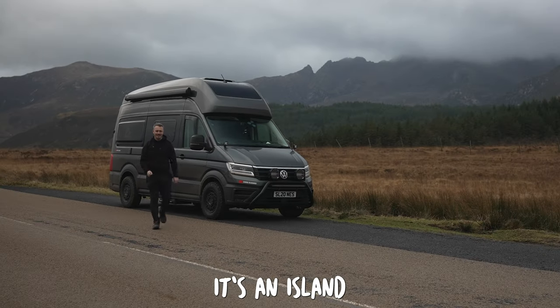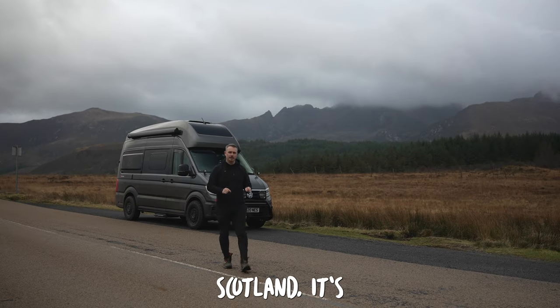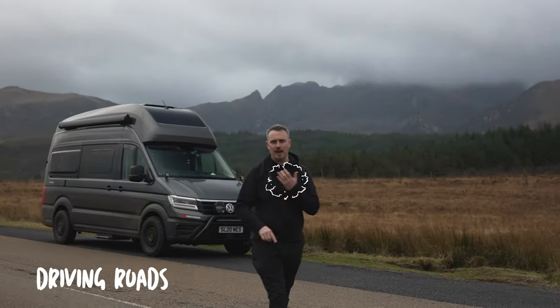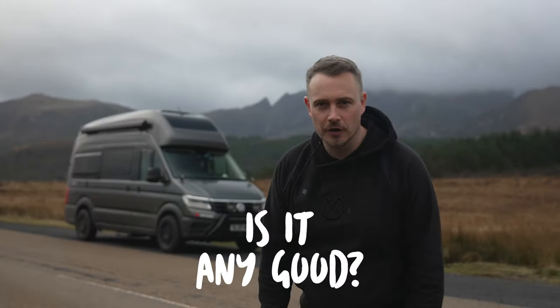So this is the Isle of Arran. It's an island that everyone names Miniature Scotland, but if it is a Miniature Scotland it's got a lot to live up to. There's driving roads, scenery, wildlife, everything — and we're here to find out: is it any good?